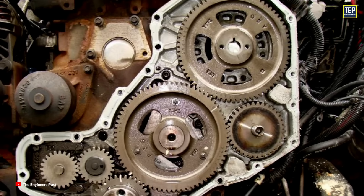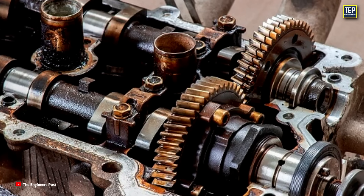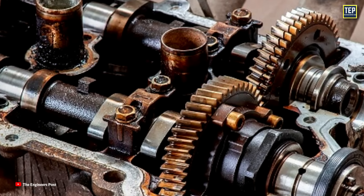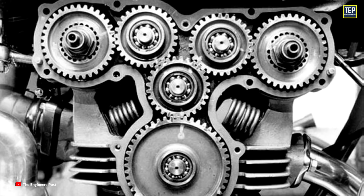Theoretically, gear drives are stronger, meaning they can handle significant valve spring pressure. Gear-driven camshafts provide the most accurate camshaft timing throughout the life of the engine, and typically minimum maintenance is required. However, gear drives tend to be the noisiest of all cam drive types due to the backlash in the gears.